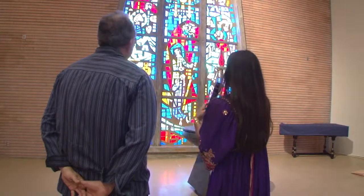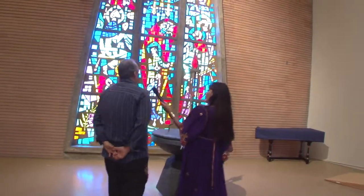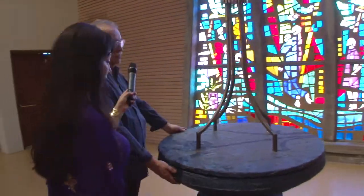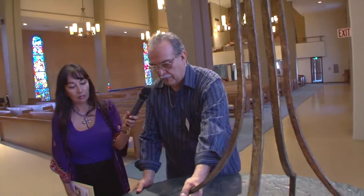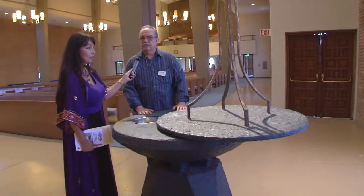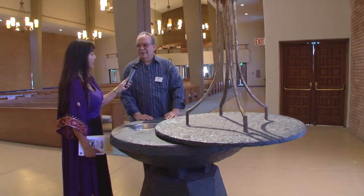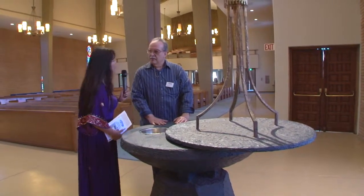Yes, you see the cup. And you said this is a baptismal fountain — it has a flame on the top, or a light? It is a light. That is used during when we have a baptism here. This top swings so we can have convenience for the little kids. So when we pour the water on the head, it doesn't spread all over.